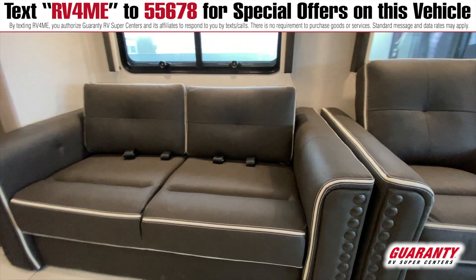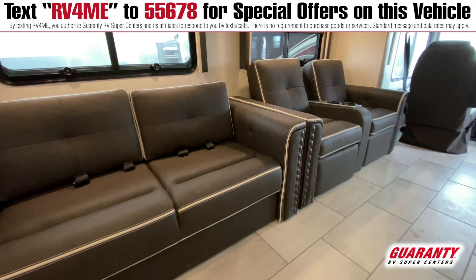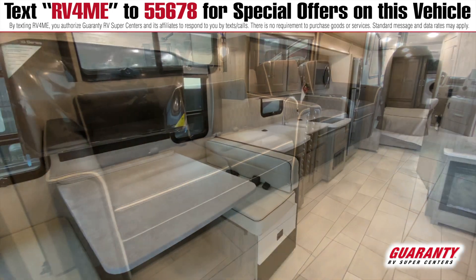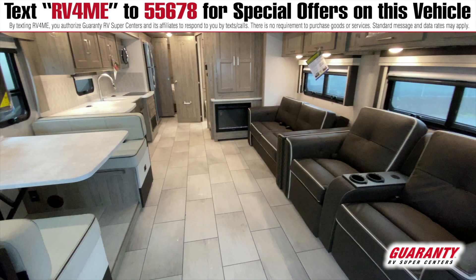Further back we have a sofa — this turns into a bed — as well as our dream dinette booth in front of the table. So that's going to give you a total of four beds between the bed up front, these two, and then the bed in the back. Plenty of sleeping if you want friends or family to stay over.